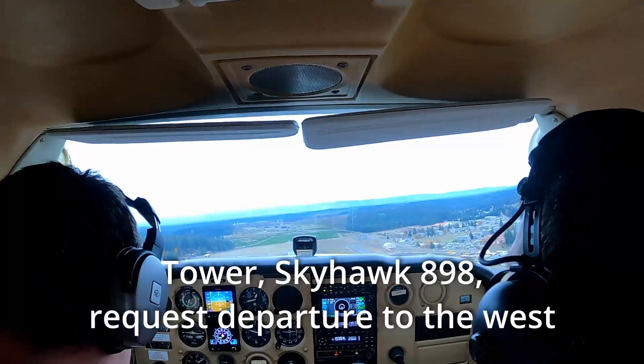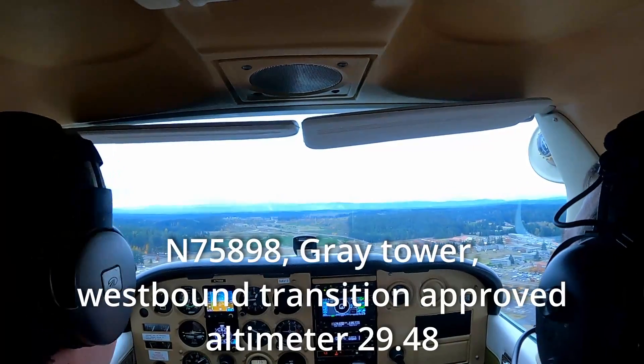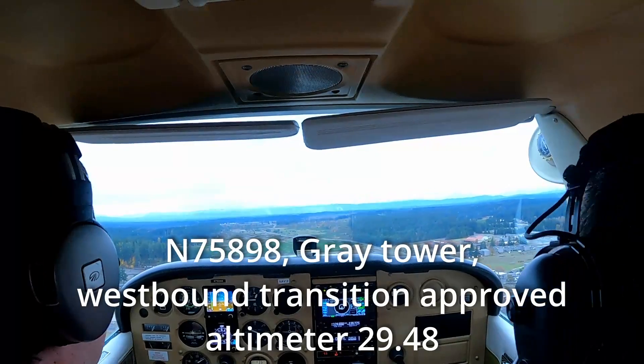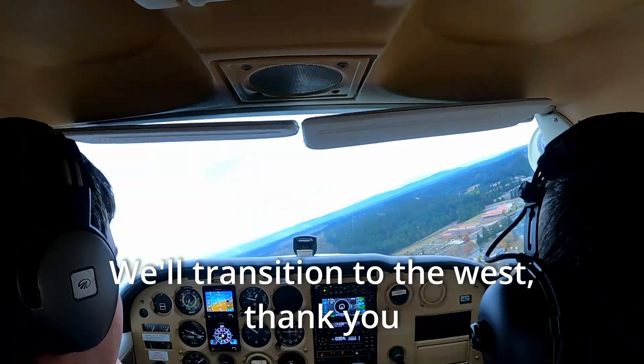Tower, Skyhawk 898, request departure to the west. November 75898, Gray Tower, westbound transition approved, altimeter 29.48. Skyhawk 8908, we'll transition to the west, thank you.